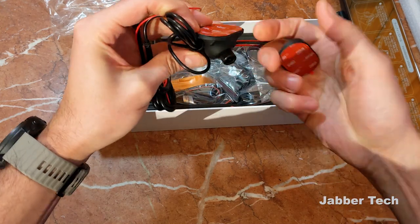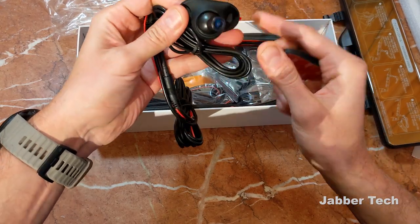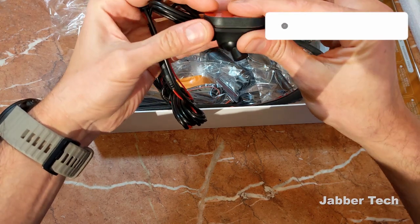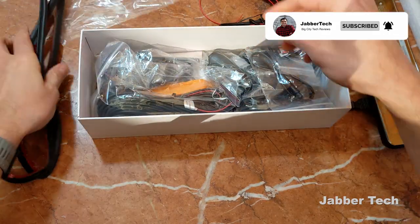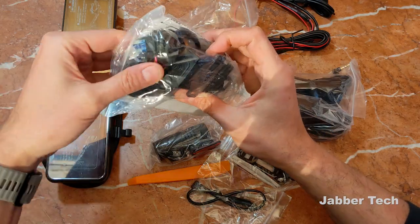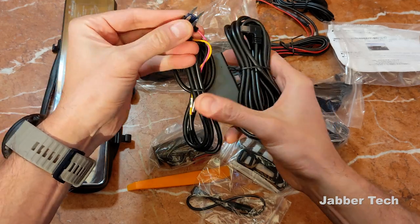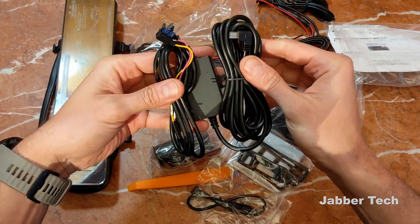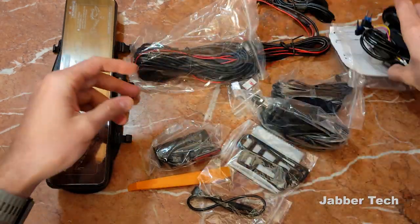First thing I want to show you is this side camera. It's available in silver as well, so you get a couple color options to match the color of your car. They also include double-sided tape and a little gasket. Here's everything you get in the box, including the hardwire kit, which is perfect for using the parking monitor. These look like full-size fuses, so that might not work for every car - you may have to buy a separate adapter. In order to get the parking monitor to work, you do have to connect the hardwire kit.